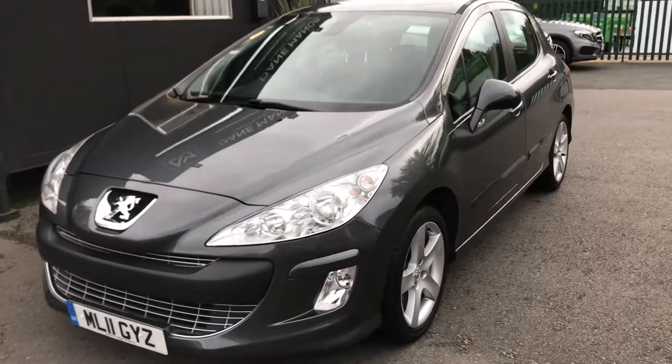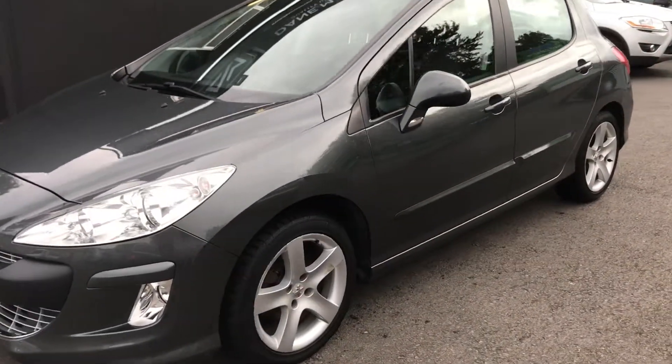This Peugeot is finished in a fantastic grey metallic, looks really really well. It's got a full black cloth interior.